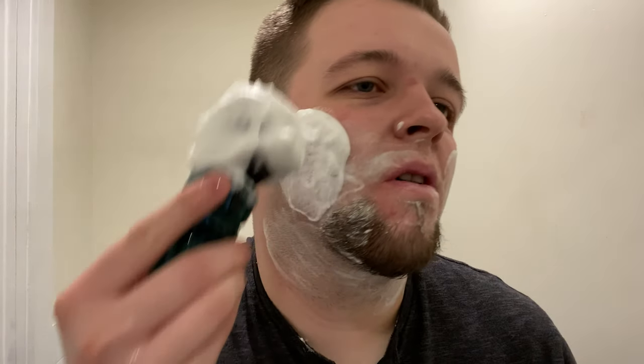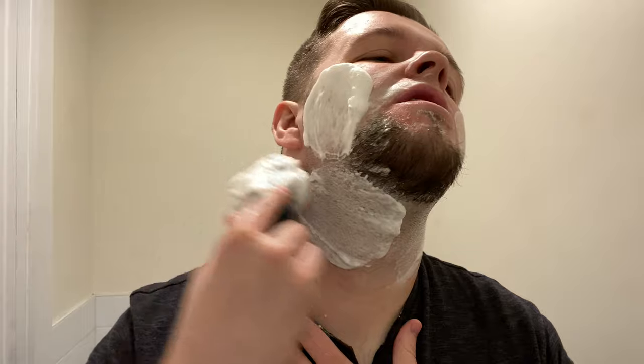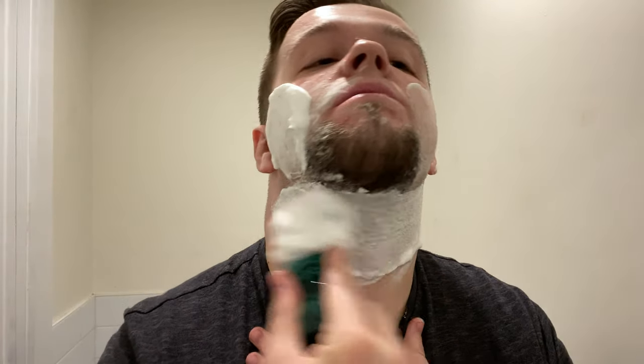What you hear now is actually the subway — I'm pretty close to the subway, it's not too much of a problem, but it is noticeable. Flying lather! It wouldn't be one of my videos without flying lather, would it?